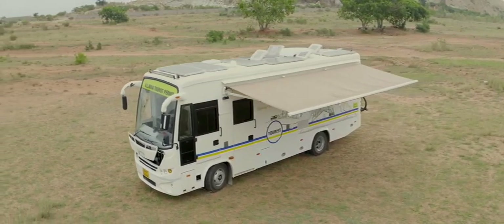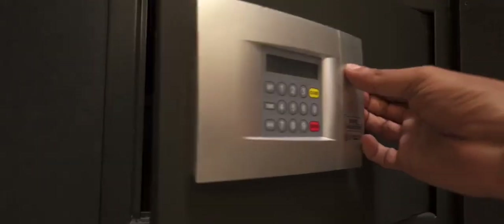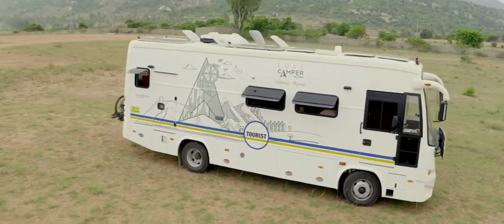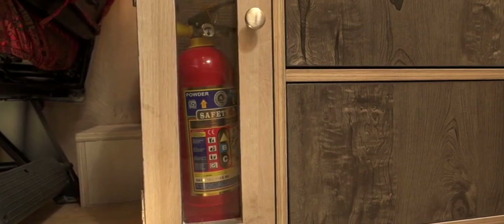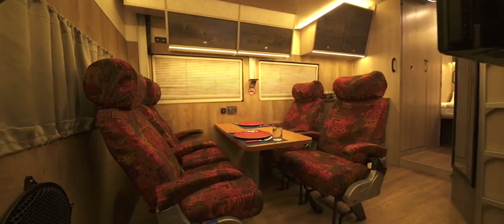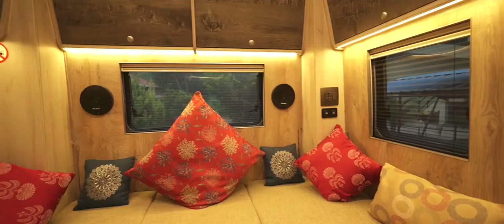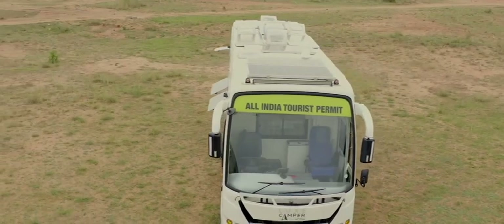Traveling with valuables is now safer with a customized electronic safe that's easy to use. The Luxe Camper is fitted with a 360-degree camera for monitoring the happenings around the bus. Emergency exits, fire extinguishers, first-aid kits, and a GPS tracker attached to the Luxe Camper promise that safety is right at the top of our list.